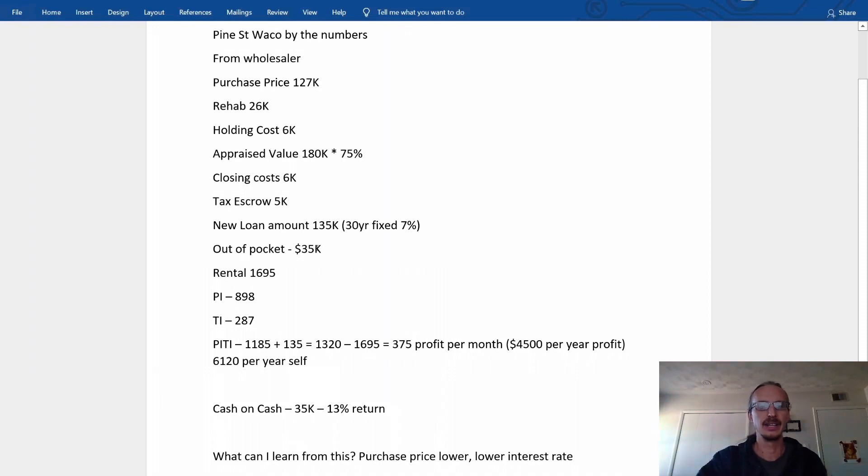I don't love having $35K out of pocket in this property because it limits how many deals I can do. I'd rather have closer to $10–$15K out of pocket per property. If this had appraised a little higher or if I'd purchased at a lower amount, I'd have less in it. I'd like to do 10 of these, but that's $350,000 out of pocket — most people don't have that. So I'm limited until I can recoup that cash, which slows me down. That's why I want to keep that out-of-pocket number as slim as possible.